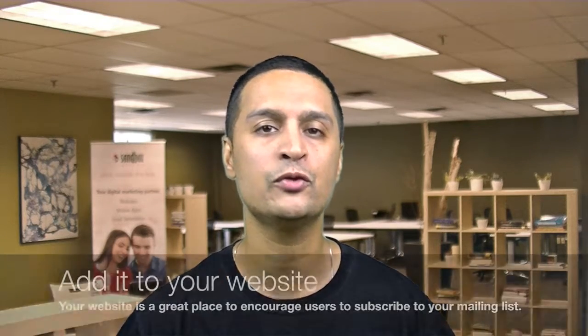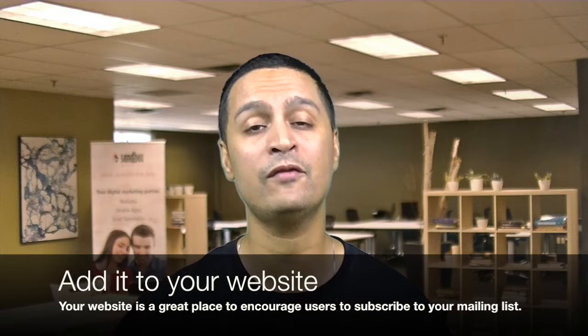The first thing you can do is if you have a website, add a newsletter subscription form to all the pages on your website. Make it very easy to sign up and make the links very prominent.